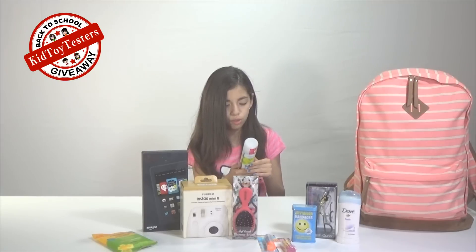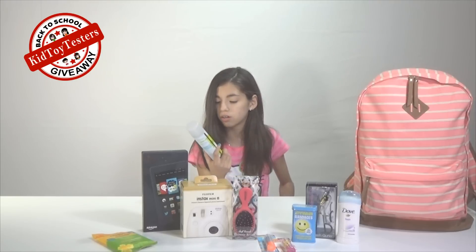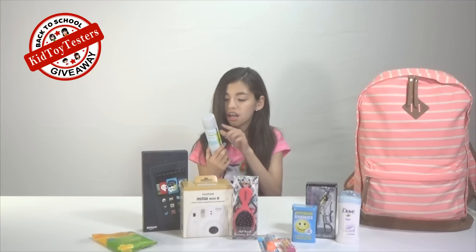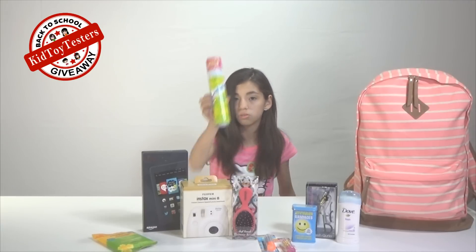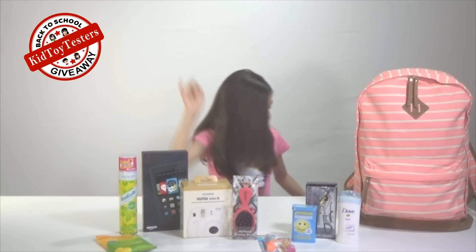We have the UK's number one dry shampoo with a coconut and exotic fragrance — coconut and exotic tropical — instant hair freshener for all hair types. So fancy!